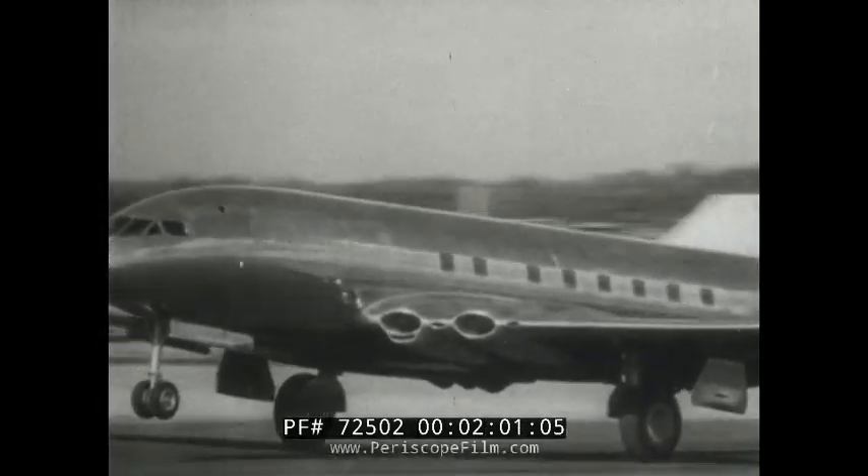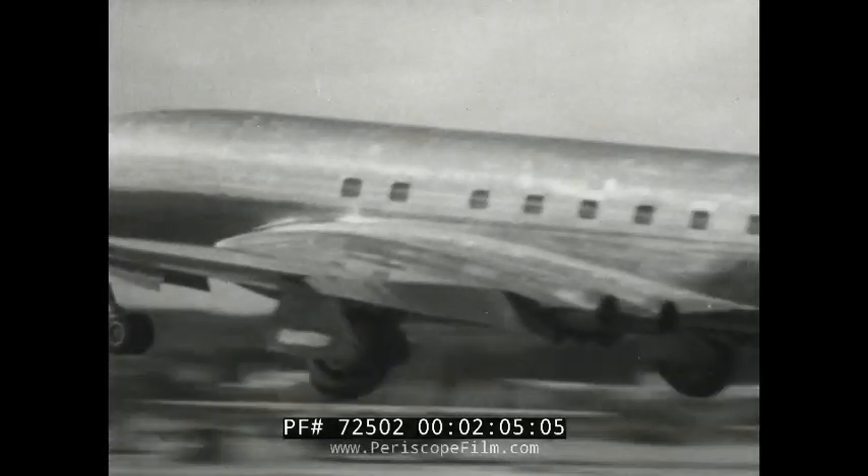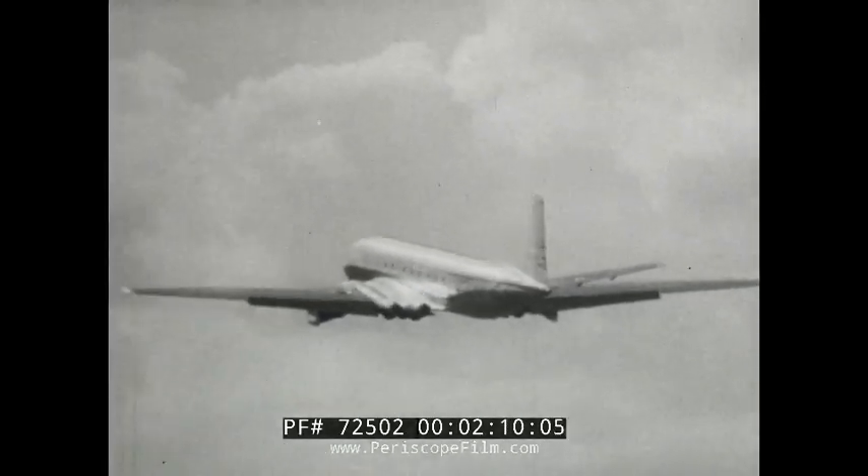With the accent on peace — or so we hope — civil aircraft were obviously very much to the fore. Here's the de Havilland Comet, a 36-passenger jet airliner and the first of its kind in the world.